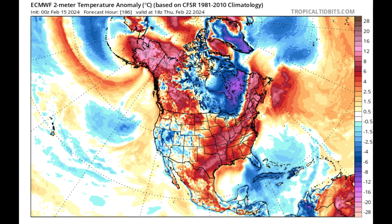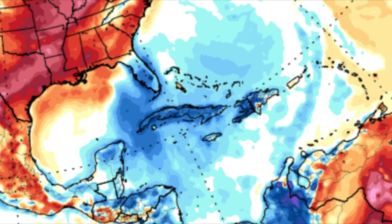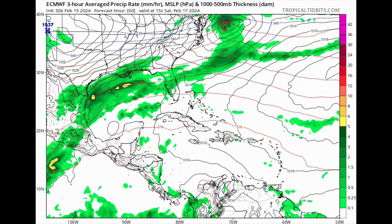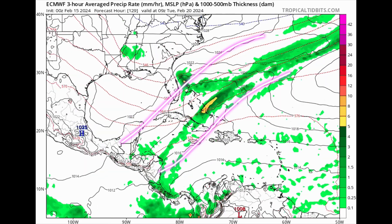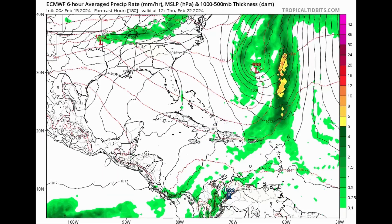Looking at the forecast in terms of a cool-down, the Euro model shows blue shadings heading into Thursday of next week — a week out from now — which are indicative of below-average temperatures. This is what Euro is forecasting in terms of how that front is going to develop and make its way through. Tomorrow's forecast shows all that activity increasing across the Gulf and eventually making its way out, but as it moves further it doesn't get much stronger than that.